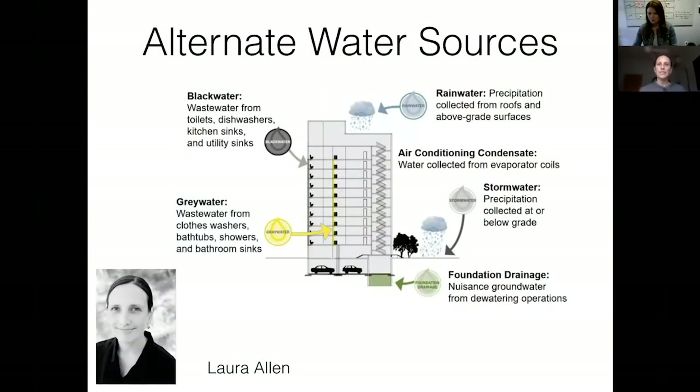My name is Laura Allen and I'm going to talk about alternate water sources, which are pretty much everything except what comes out of the tap. That's our potable water supply and it's really important that we have that for human drinking needs and cooking, but there are a lot of ways we use water that don't actually need to be potable, and we have alternate sources.